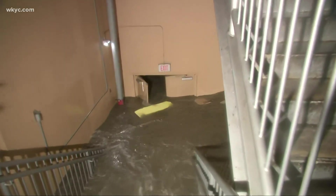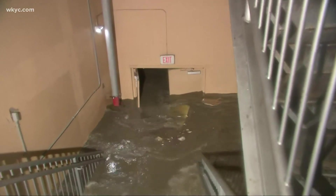The category two storm made landfall in Louisiana this afternoon. We tend to think of New Orleans when we think of these hurricanes, but Biloxi, Mobile, and Alabama were all hit just as hard.